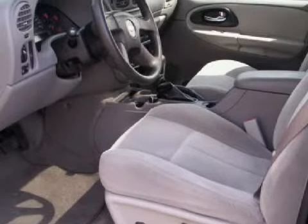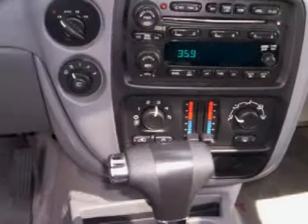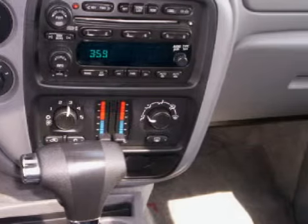It also features a six-speaker cabin sound system and audio theft protection. It gets an estimated 20 miles per gallon on the highway and 15 in the city.